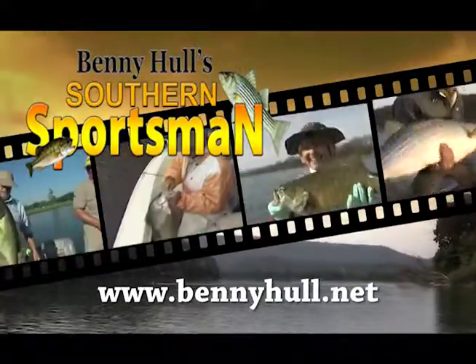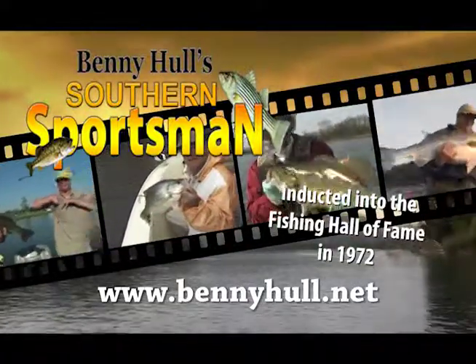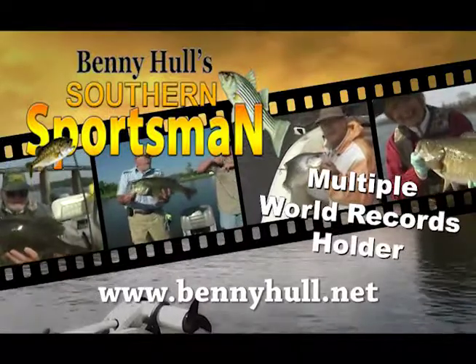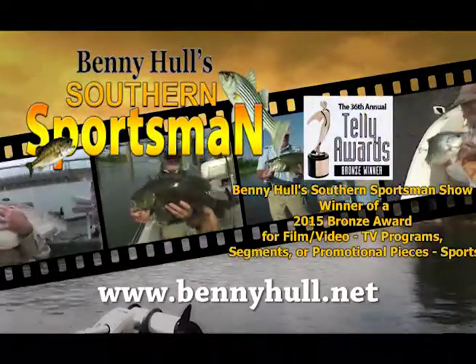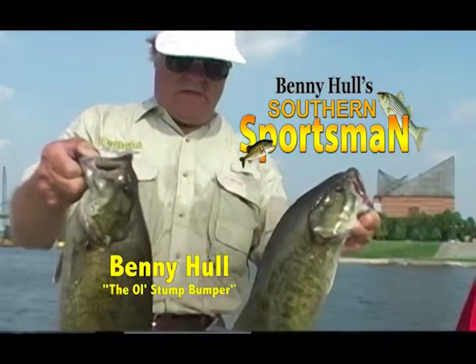Hi folks, this is Benny Hull of the Old Stump Bumper. Our show's been on TV for over 30 years. We welcome you all to come along with the Old Stump Bumper in search of exciting TV footage that is suited for the whole family. We'll show you how to catch them and how to put them in the boat. Now let's see what our adventure is all about today.